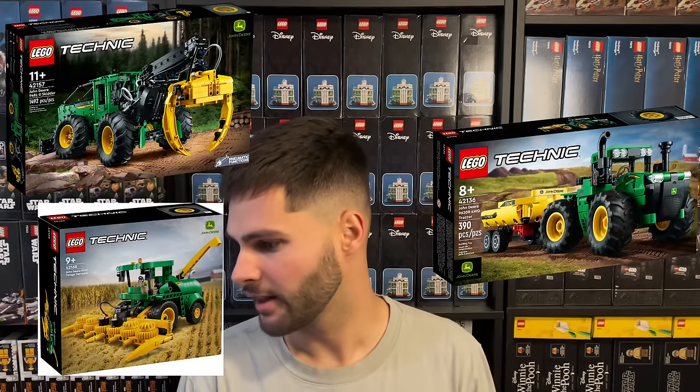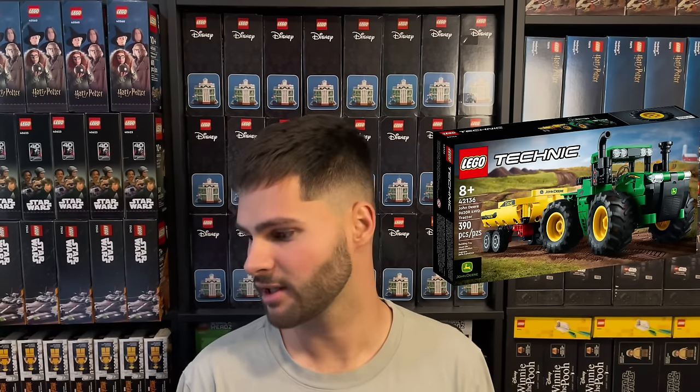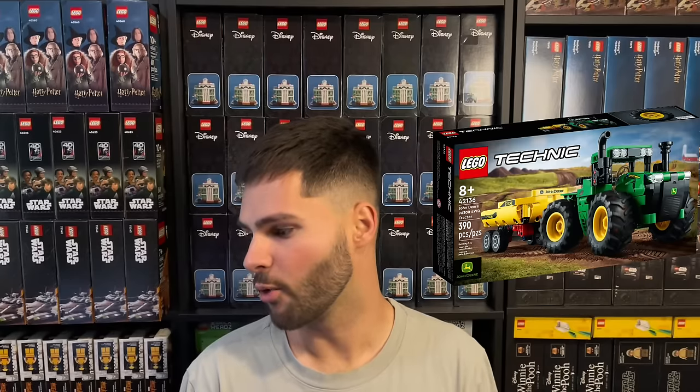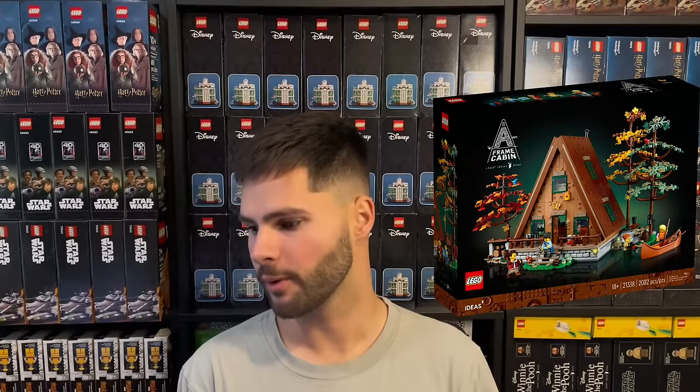There are a lot of John Deere collectors out there that collect anything related to the brand — somewhat like model train collectors that also collect LEGO trains. This isn't just a one-off set; there are two other John Deere sets out there right now that are not retiring. Collectors who find out about this set after 2024 will want to go back and collect it to complete all the John Deere sets. Being the first of this sub-theme to retire is a big factor. I expect this set to go under the radar and my target discount is 40% off.